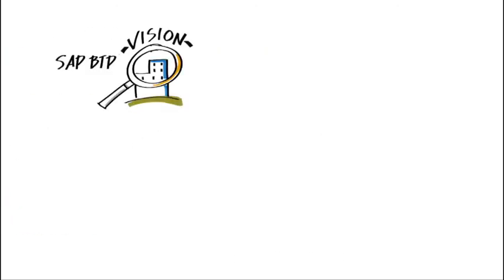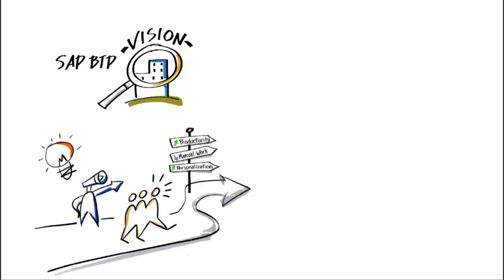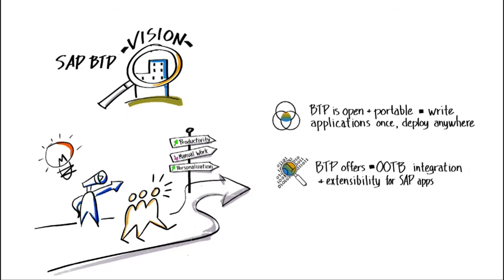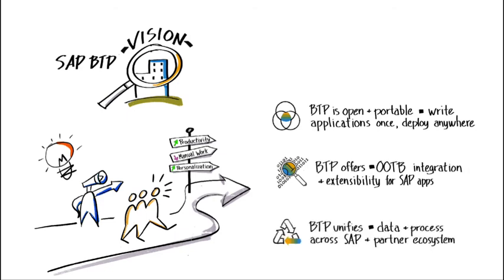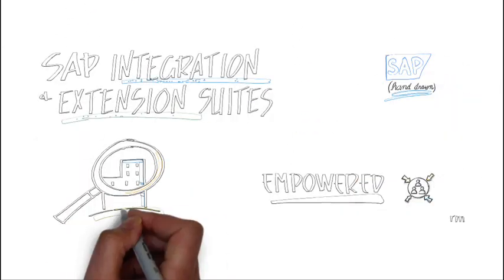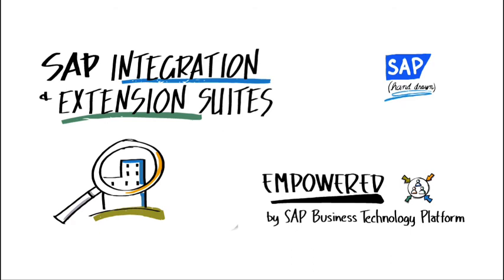The vision of SAP BTP is to be the one place where SAP builds and delivers its software, where customers integrate and extend their enterprise ecosystems, and where partners can build and provide unlimited innovation. Thanks for watching. Please check out the other videos in this Empower series by SAP Business Technology Platform for other SAP cloud-oriented solution topics.